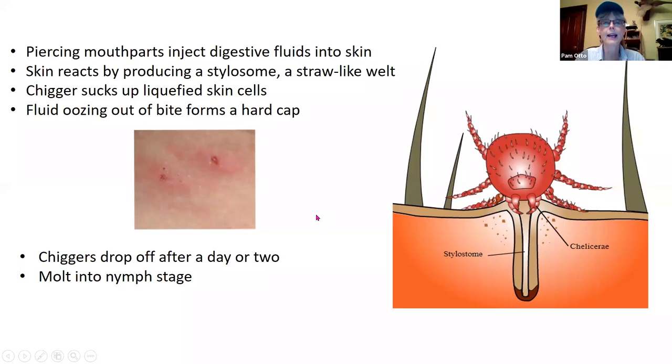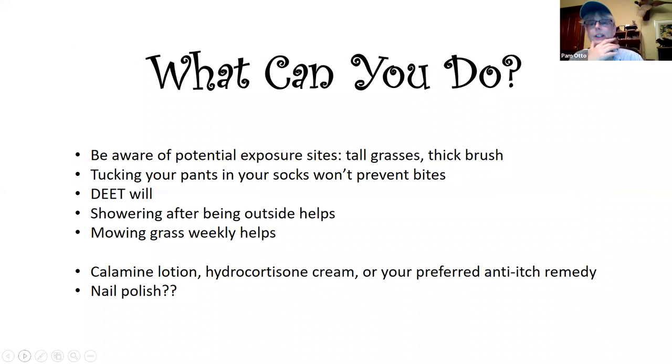Even though it looks disgusting, it's good information to have — knowledge is power. They will not hang on for a long period of time, really just a day or two, and then they go on to the next stage and don't feed on people anymore. Once they've got their eight legs, they mostly feed on plant juices — it's just in this very early stage. You may have heard that if you tuck your pant legs into your socks you won't get bitten, but they are so tiny that they can actually get through the gaps between where your pants go inside your socks.